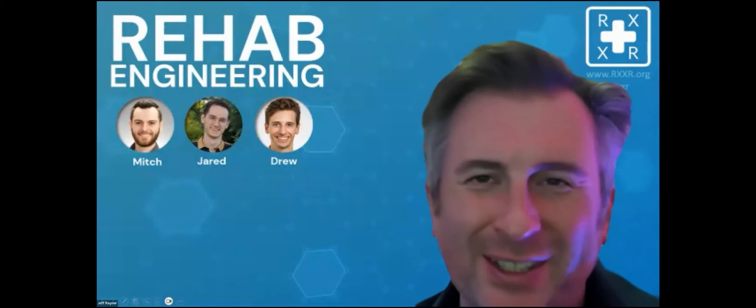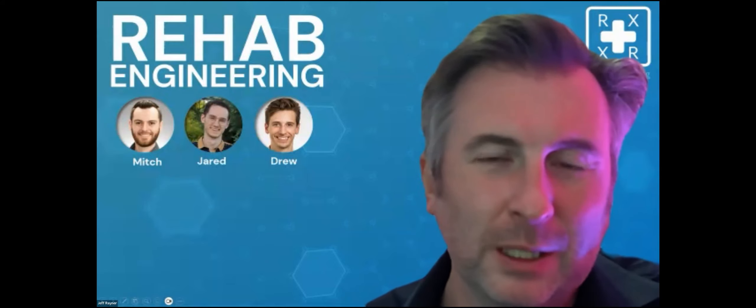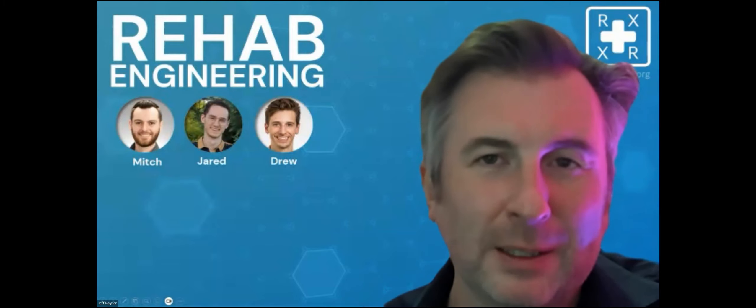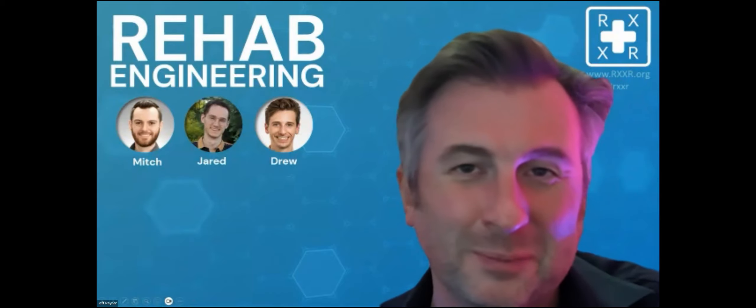Jeff mentions there's a project in progress related to VR rehab work, though details can't be fully shared yet. He notes that WalkingVR does a fantastic job of having broad applicability, while their own work focuses more on trackability for data analysis to understand the rehab side. Greg, a previous guest on the show, is mentioned as potentially someone to bring back for an update on WalkingVR developments.